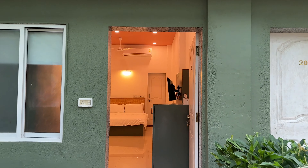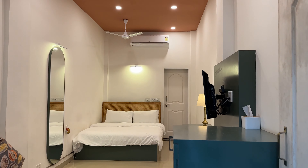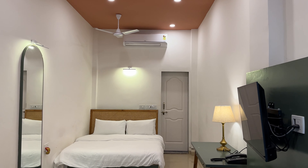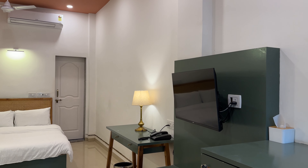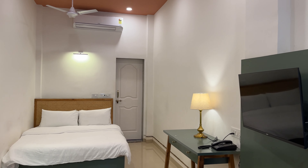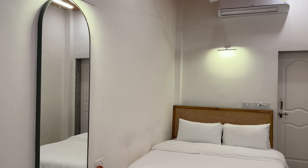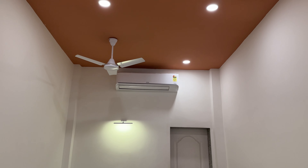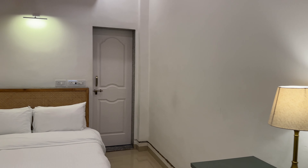This room is called Betel Nutt. At Ocean Nature, you'll notice time and again that you are in Alibag — these unique local names on the rooms remind you of that. As you enter, you'll see a smart TV, a cozy bed, a full-length mirror, and the room is completely air-conditioned. The vibe is very warm and welcoming, with pastel colors throughout.